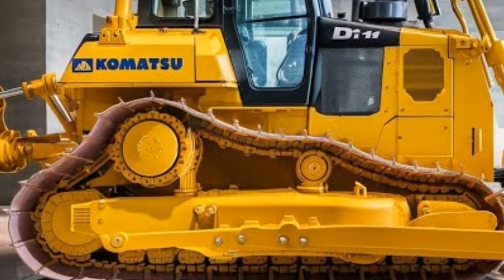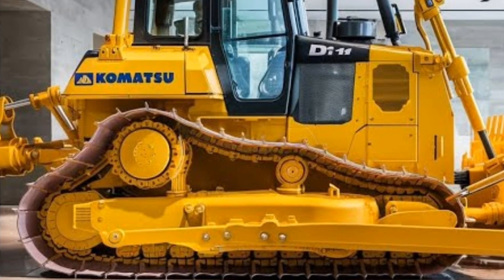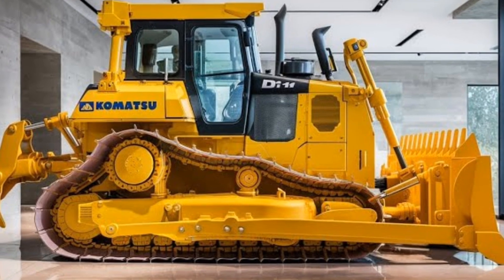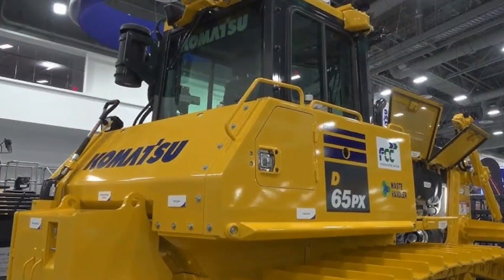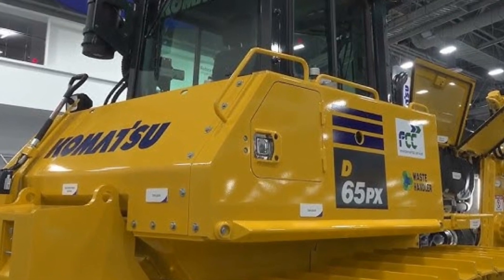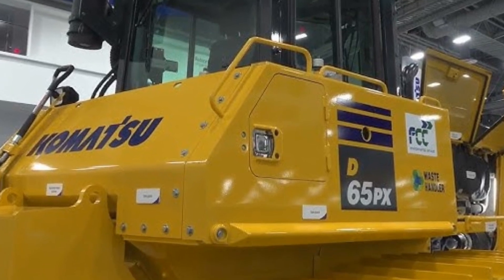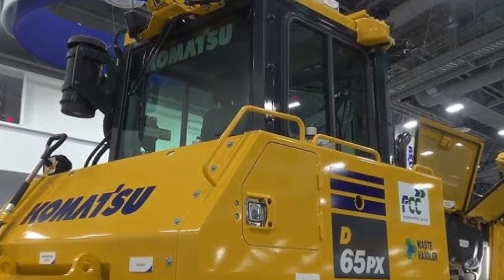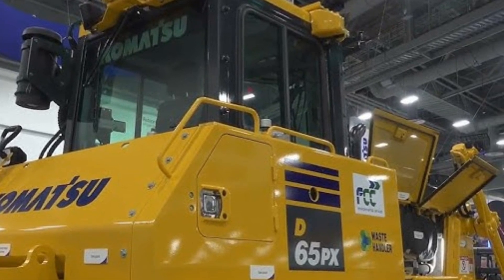Let's start with the engine, the powerhouse that defines the Komatsu bulldozer. Komatsu has equipped this 2025 model with an upgraded engine that balances power and efficiency perfectly. Known for its durability, the engine not only meets the latest emission standards but also improves fuel efficiency, which is crucial in today's cost-driven environment.